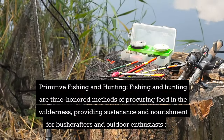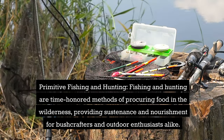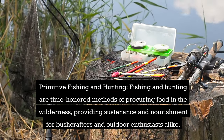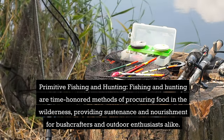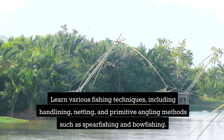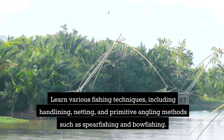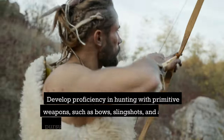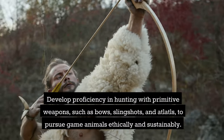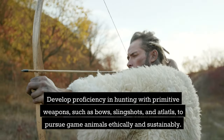Primitive Fishing and Hunting. Fishing and hunting are time-honored methods of procuring food in the wilderness, providing sustenance and nourishment for bushcrafters and outdoor enthusiasts alike. Learn various fishing techniques including hand-lining, netting, and primitive angling methods like spearfishing and bowfishing. Also develop proficiency in hunting with primitive weapons such as bows, slingshots, and atlatls to pursue game animals ethically and sustainably.